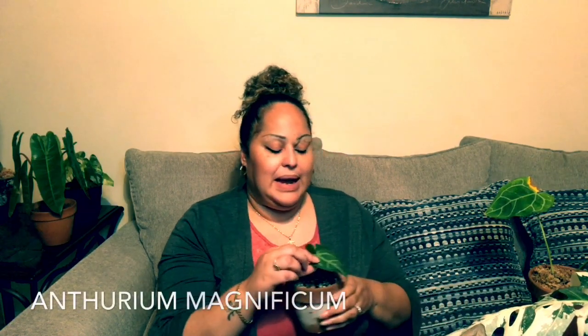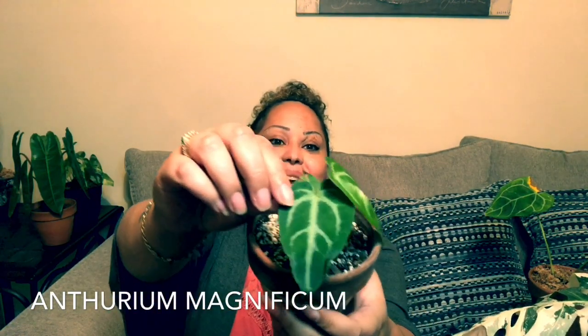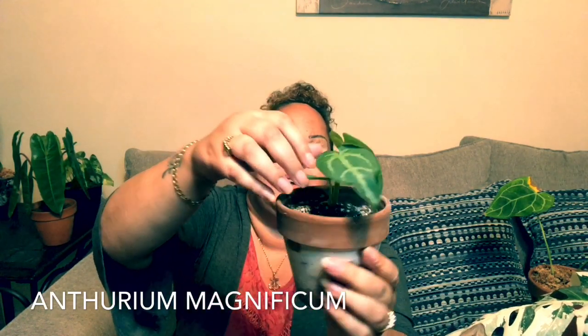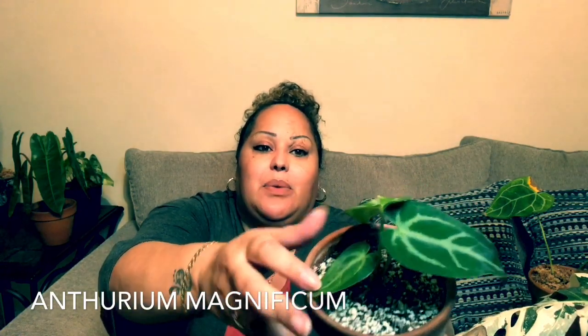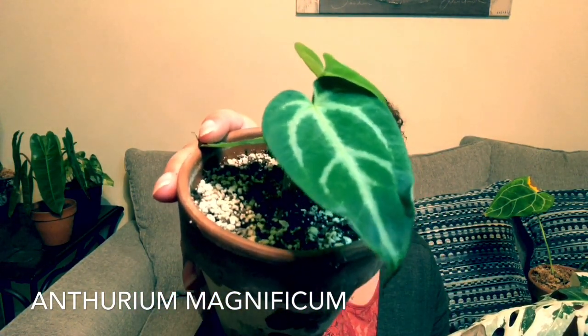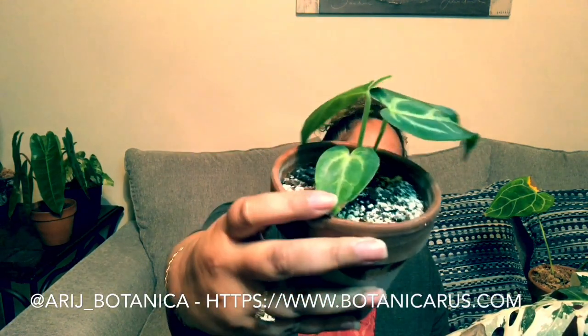Next I'm going to show you this little baby Magnificum. It's just a little baby right now so you probably can't even tell the difference yet. This is one of the little baby ones, also from Botanica Ras. Just look at the veining on it.